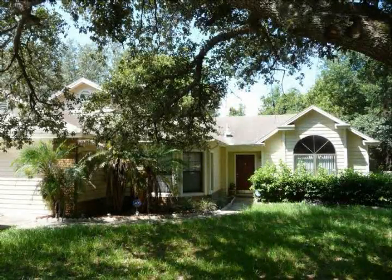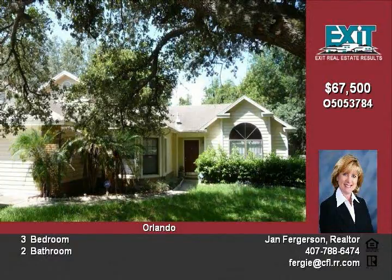This home features a great split floor plan that offers everyone privacy. There are volume ceilings in all main living areas and you have a formal dining room. The kitchen is spacious with lots of room to cook and opens up to the dining room.